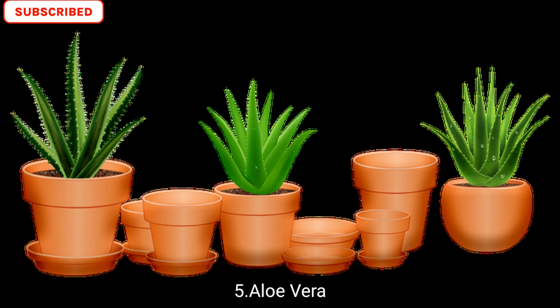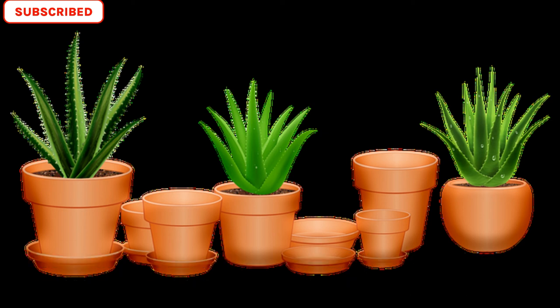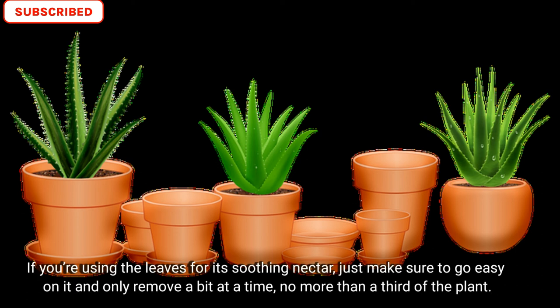Number five is aloe vera. You might already know about the health benefits of aloe vera for your skin, but the plant itself is also great for purifying the air. It can grow for years in the same container. If you are using aloe vera leaves for its soothing gel, just make sure to go easy on it and only remove a bit at a time — no more than a third of the plant — otherwise it will be affected and it will die.